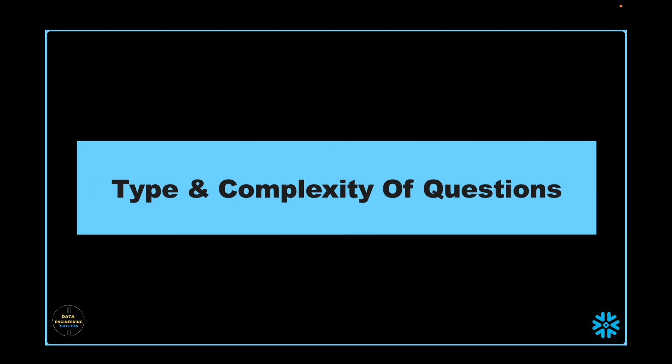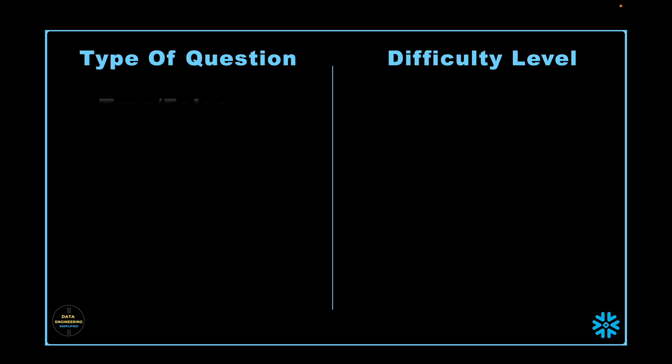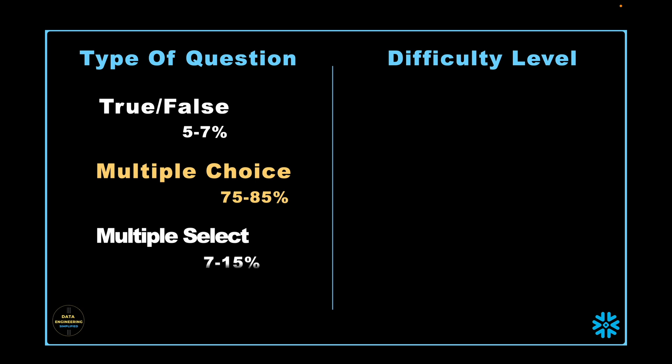Next we will discuss what type of questions will appear and what complexity they will have. We can classify questions into three broader categories. The first category is true and false — most of these questions will be pretty straightforward. The second category is multiple choice where you have to select only one option. The third category is multiple select where you have to pick more than one correct answer, and the Snowflake exam will guide you on how many options to select. I have also seen one or two questions where all the answers were correct and Snowflake did not hint how many options are correct. You may expect around 5 to 7 percent true and false questions, 70 to 85 percent multiple choice, and 7 to 15 percent multiple select.